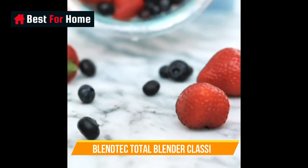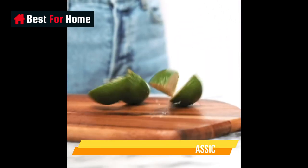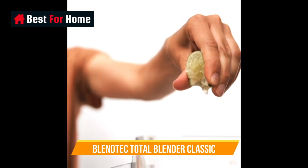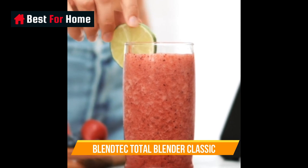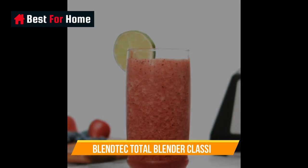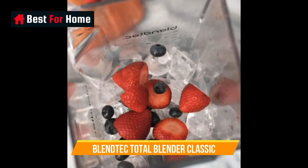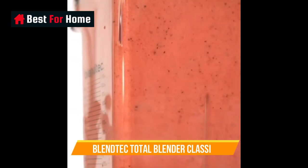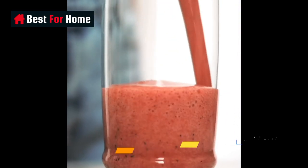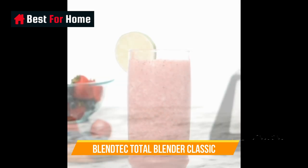If smoothies are your thing, the Blendtec Total Blender Classic is the best blender for you. The Blendtec's upturned helicopter blade configuration is exceptionally proficient at chopping down frozen berries, bananas, protein powder, and ice into a vortex, completely incorporating ingredients into deliciously smooth concoctions. The 1,560-watt motor can mix chickpeas with olive oil into creamy hummus in under a minute. It includes 10-speed controls with pulse mode and 6 programmed settings for mixing batters, hot soup, whole juice, ice cream, and crushing ice. The illuminated LCD timer display is bright and easy to read from a distance.